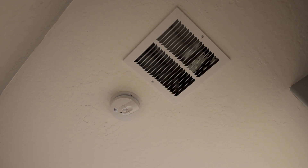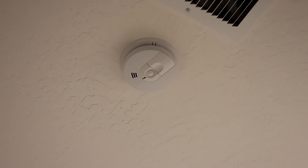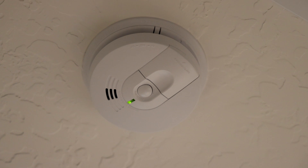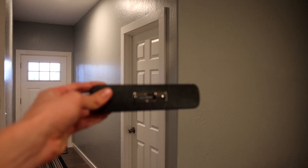With airflow patterns and other conditions, it can take a fire minutes to become large enough to produce enough smoke to get one of your traditional residential smoke alarms to start sounding. This new technology works on an entirely different premise.